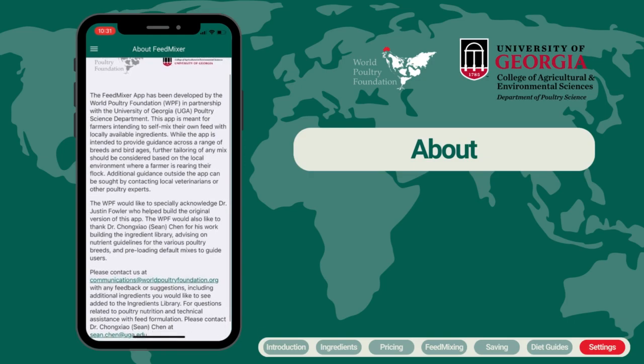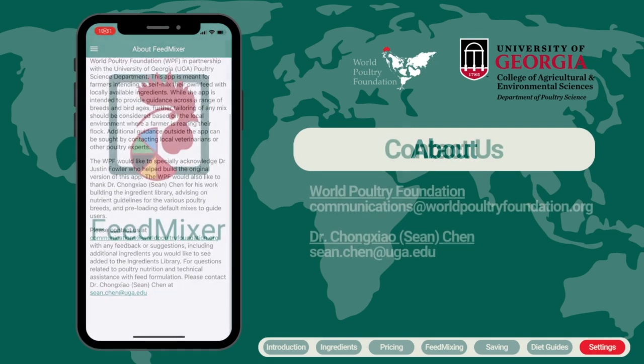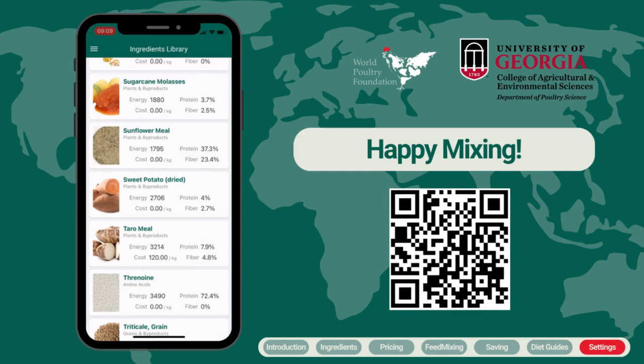Based on your feedback, we hope to continue to improve the functionality of the app and the ingredients included with future rollouts. For any questions or suggestions on how to improve the app, we welcome your feedback — please do not hesitate to reach out to the World Poultry Foundation or the UGA Poultry Science Department. Dr. Chen is also available to help provide additional guidance related to bird health and nutrition. Thank you for taking this tour of the Feed Mixer app with us. Stay tuned for additional training content — happy mixing!